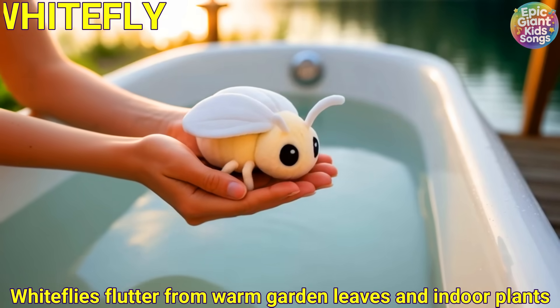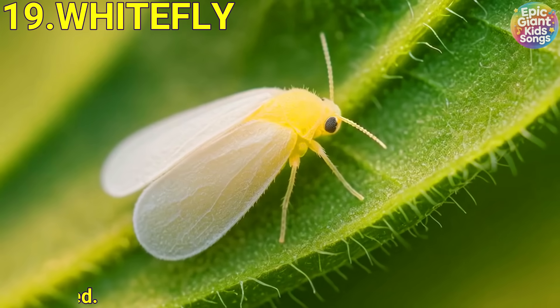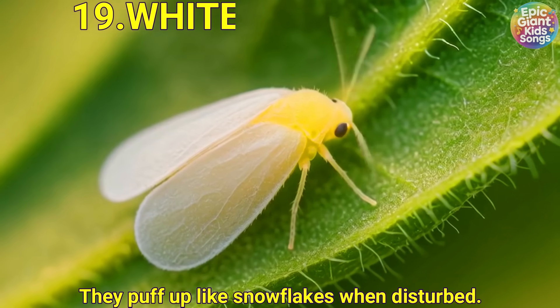White fly. White flies flutter from warm garden leaves and indoor plants. They puff up like snowflakes when disturbed.